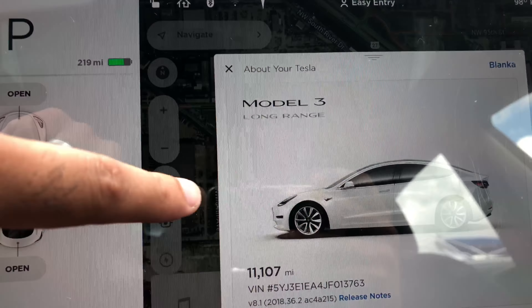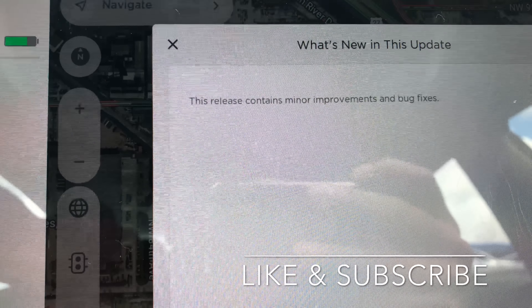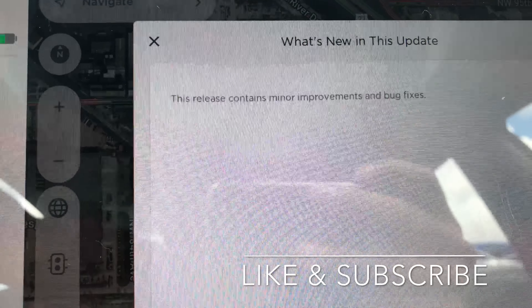Version 36.2. So it seems some minor improvements and some bug fixes. Let's check this out — yeah, minor improvements and bug fixes. Update 2018.36.2. Hey, thanks for watching, like and subscribe. Hopefully version 9 comes out soon, thanks.